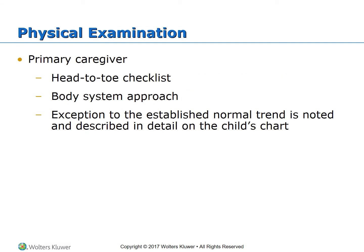For the physical exam, the primary caregiver will either do a head-to-toe checklist or a body system approach. The recommendation is to choose one you're comfortable with and always stick with it, so you will not miss anything. Any exception to established normal trends should be noted and described in detail on the child's chart.